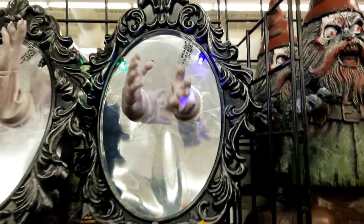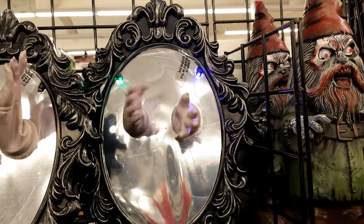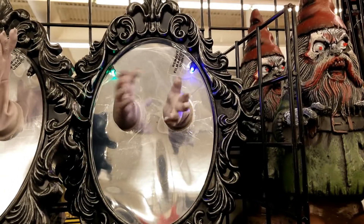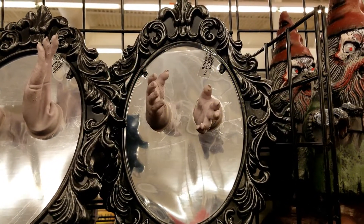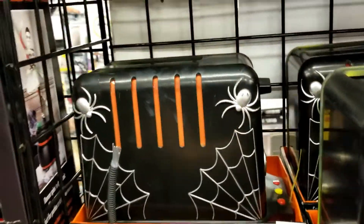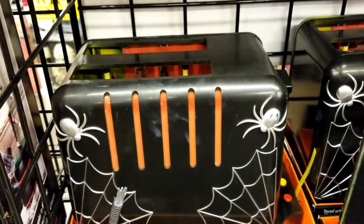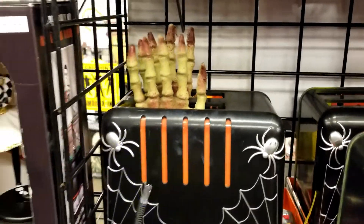Oh! Oh yeah — you can stay in that mirror, ha ha ha ha! Oh yeah, yummy. Just what I want for breakfast.